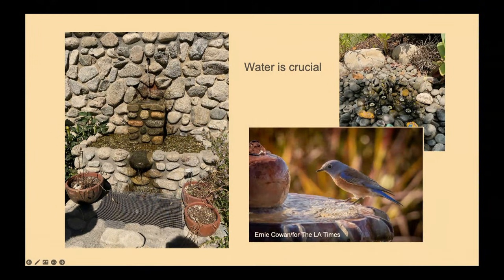There are lots of water feature options. This is something Bruce Schwartz built with a rock wall. These are tiny bubblers — you plug them in and they just squirt up a little water, providing constant water for bees and smaller pollinators.